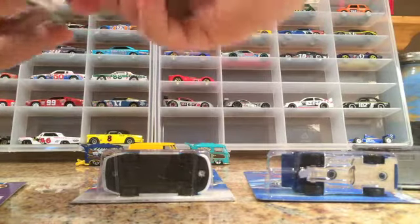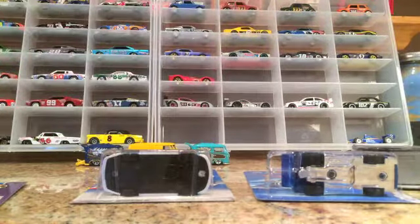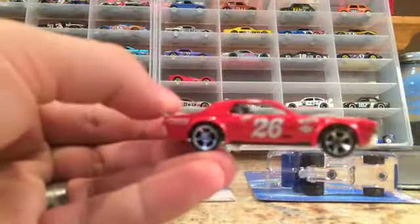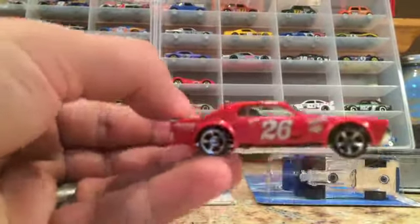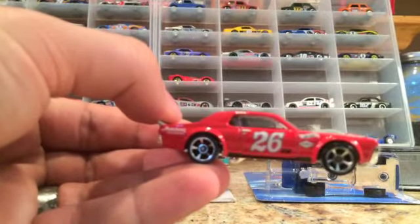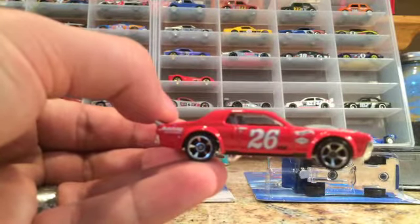I got the '68 Mercury Cougar. Pretty sweet — there it is. Pretty cool car, I'll throw that one in the display case.